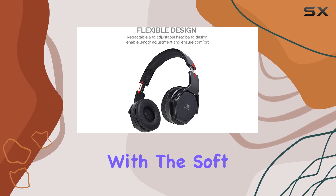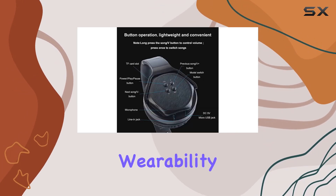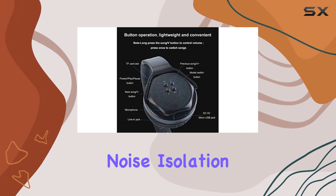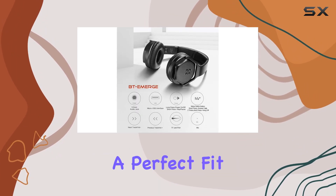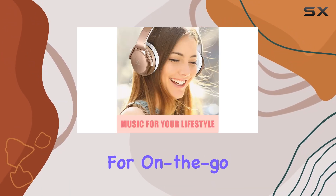Comfort is a key focus with the soft PU leather cushion headpad and earpad, providing long-lasting wearability and excellent noise isolation. The adjustable and retractable headband ensures a perfect fit for different head sizes, and the foldable design adds convenience for on-the-go users.